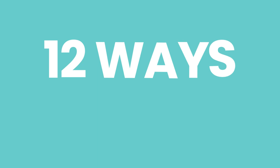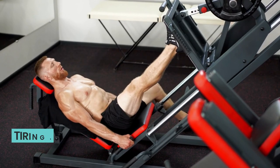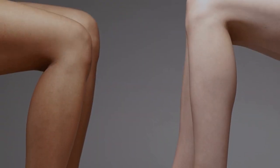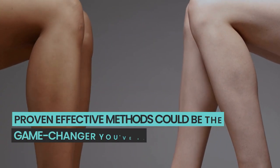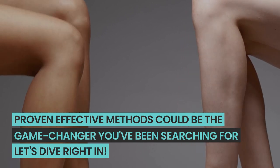But what if I told you there's a way, or rather 12 ways, to boost that blood flow without resorting to tiring exercises or spending hours at the gym? Keep watching because these proven effective methods could be the game changer you've been searching for. Let's dive right in.